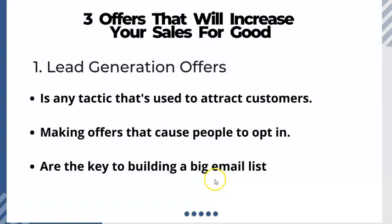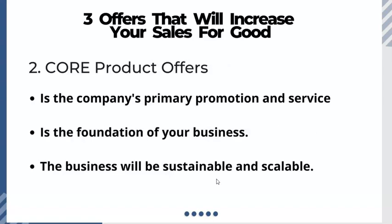Next are your core products. It is very important that you identify what your core product is. That is the primary service of your company — what is the main service? That is your core product. It is the foundation of your business, and the business will be sustainable and scalable.